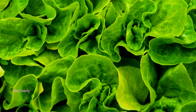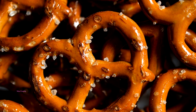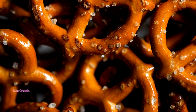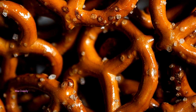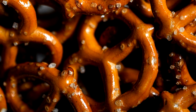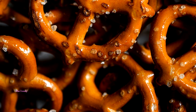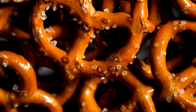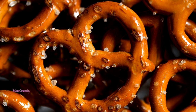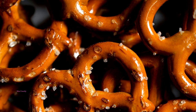Pretzels — foods like pretzels and corn chips have a high glycemic index. After eating them, you'll have a natural spike in your blood sugar and insulin levels, shortening the time it takes to fall asleep, according to a study published in the American Journal of Clinical Nutrition. The blood sugar and insulin increase helps tryptophan enter your brain to bring on sleep.